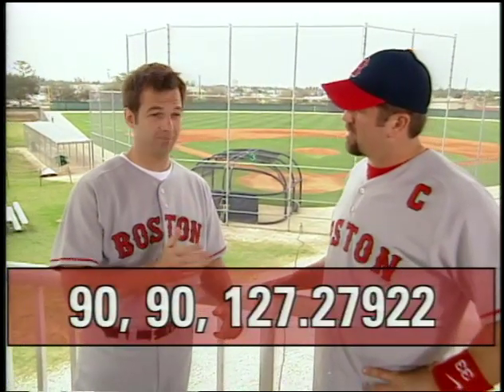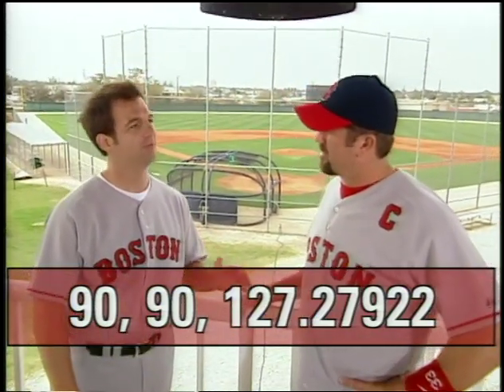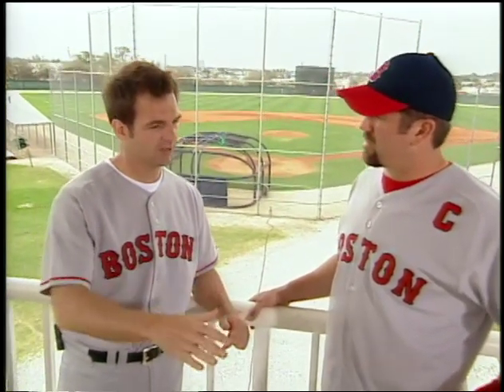Our problem — 90, 90, 127.27922 — is not a Pythagorean triple. To be perfectly accurate, you'd leave the answer in simplest radical form, but for now we can round it off at 127. So it's 127 feet from home plate to second base.